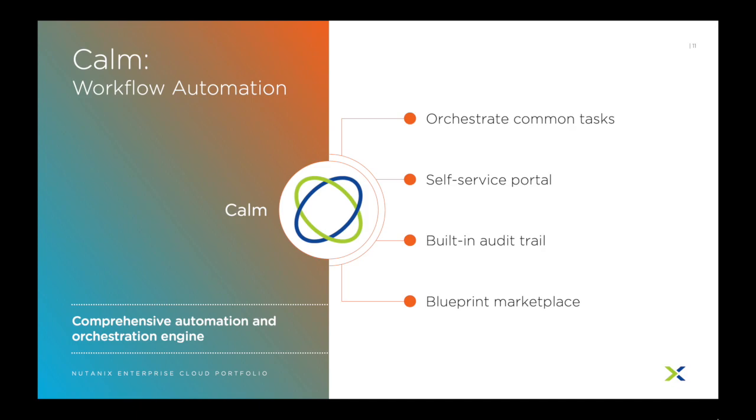Nutanix also publishes pre-made blueprints for things like VDI software, load balancers, and firewall deployments in an easy-to-consume marketplace.